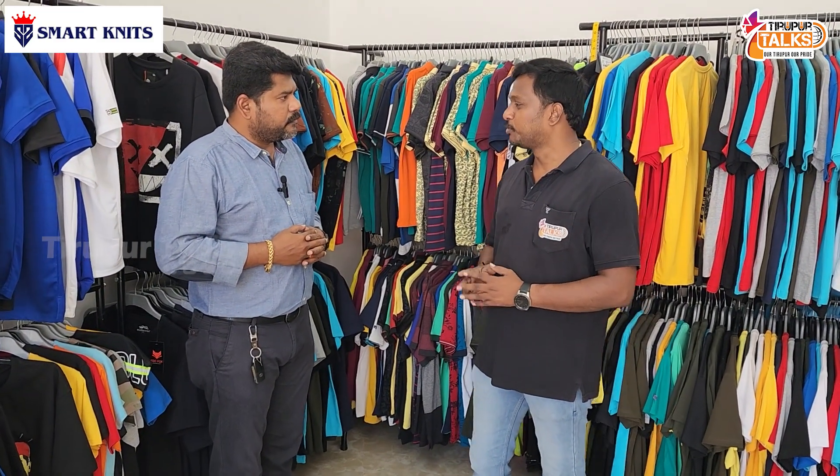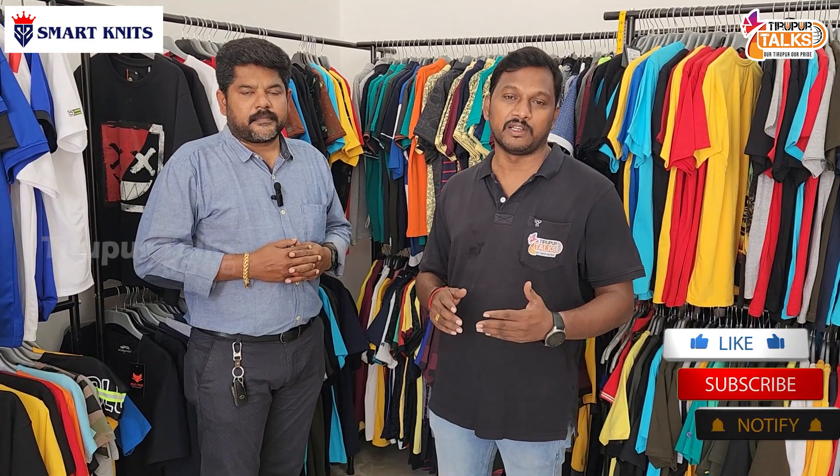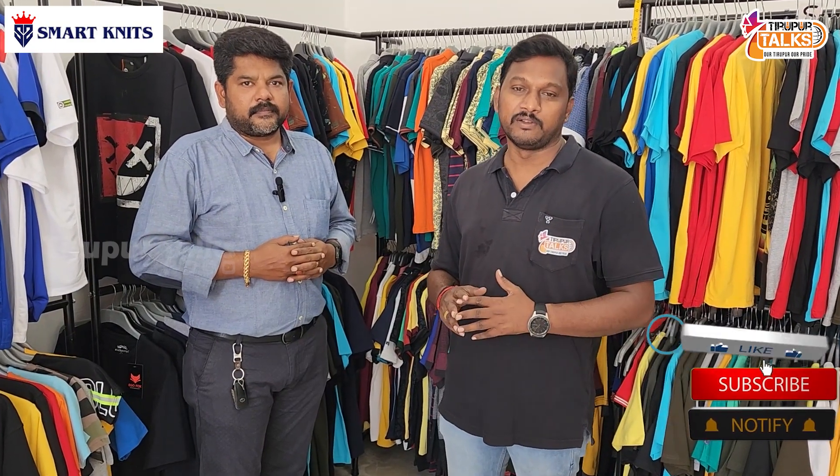Thank you. If you want to order T-shirts from Smart Nets, contact details are in the description below. Please like, share, and subscribe to our channel.